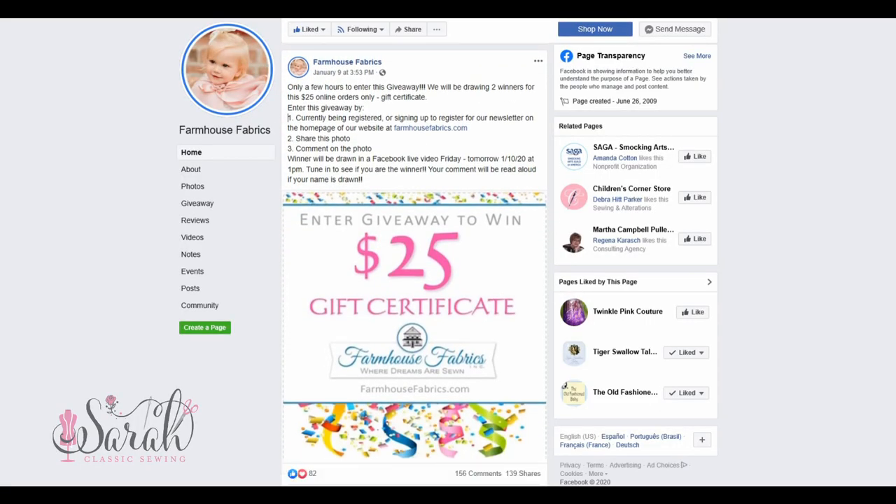They've also been doing a giveaway every single Friday for the last couple of months. All you have to do is share their social media for that week — they'll have a specific post you need to share, and the details are in it — and then you're entered into the giveaway. That's a great thing to stay informed on.